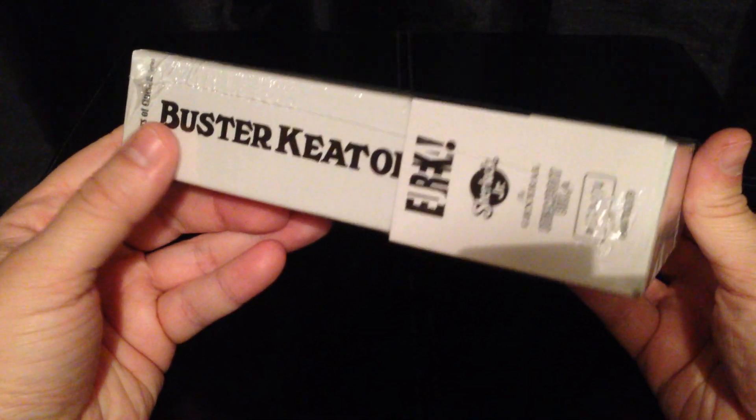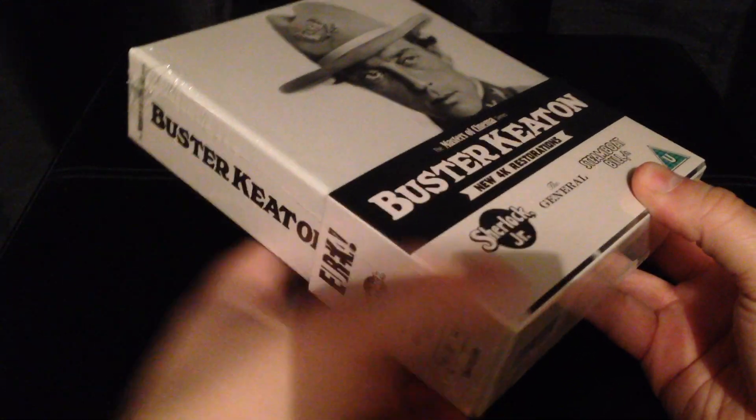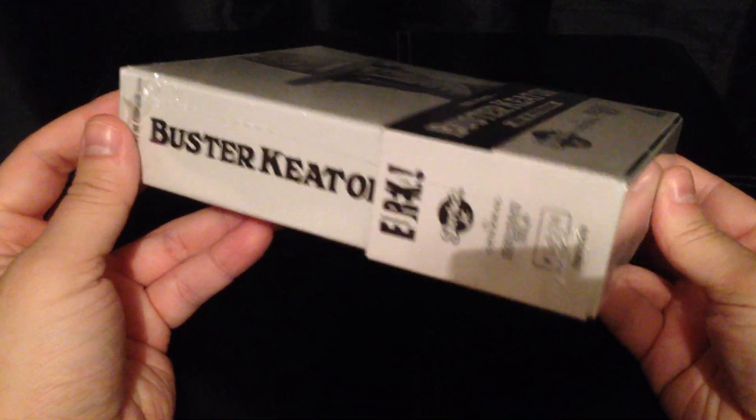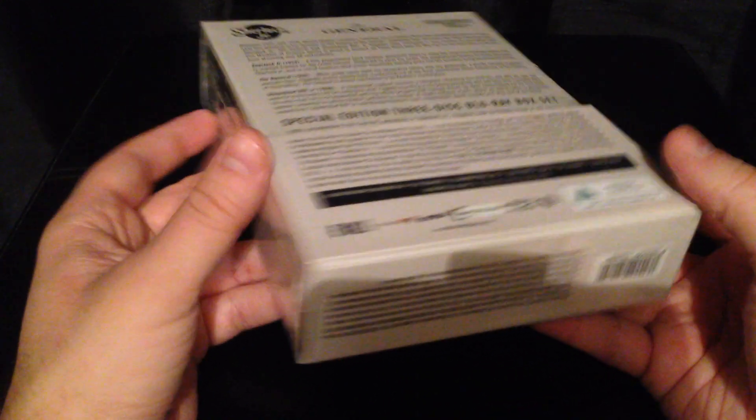There's the front and the spine of the box. It seems to have a little slip case. I had the flu the last couple of weeks so I'm recovering from that. On the other side, you get a nice slimline booklet and three slimline Blu-ray cases.